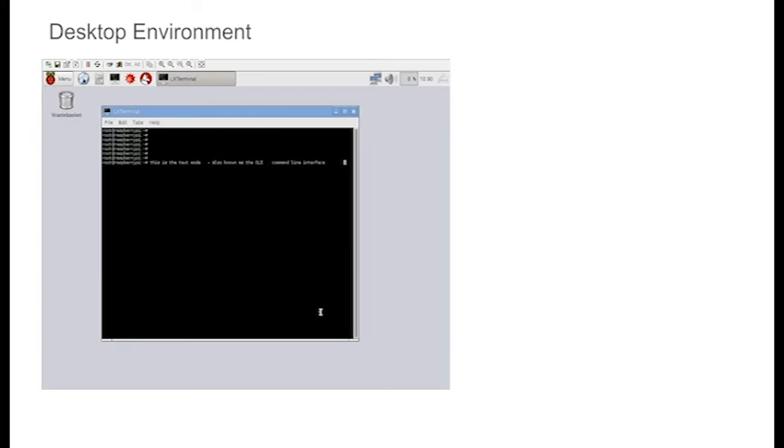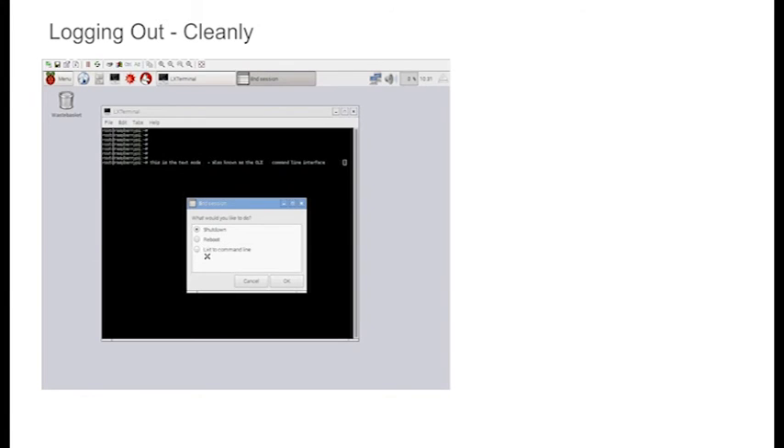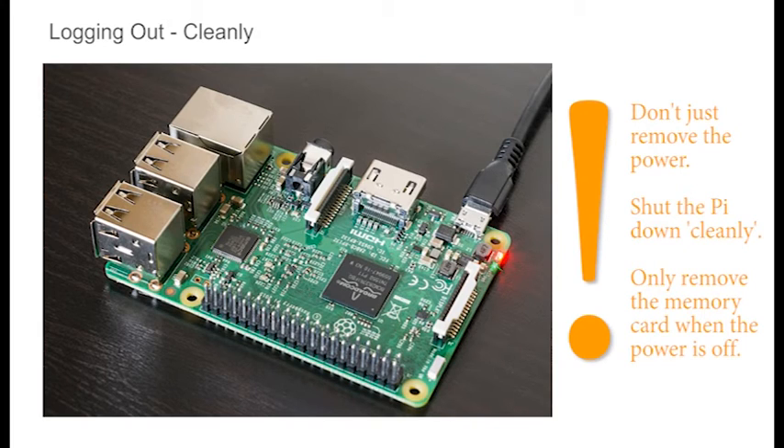When you've finished investigating, click on the menu button and click on the option from the drop-down menu. Click on Shut Down from the End Session window and press OK — this surprisingly shuts the Pi down. We used to say wait until the green LED stops flashing before removing the power, but the latest software seems to leave the green LED on permanently. So wait until the screen goes blank and then remove the power. Don't just remove the power at any point — shut the Pi down cleanly using the shutdown command. And don't remove the memory card until the Pi has shut down; if you do, you may lose your data or the system may become corrupted and unstable.